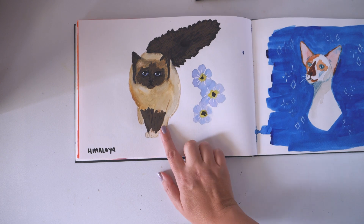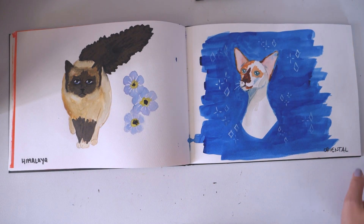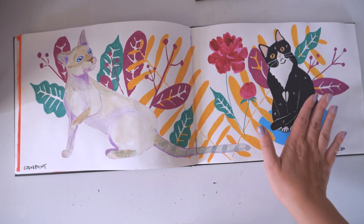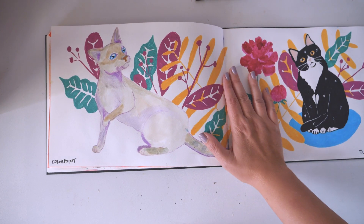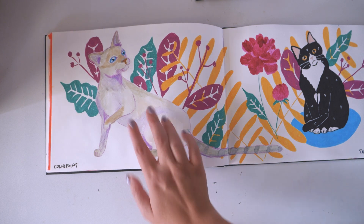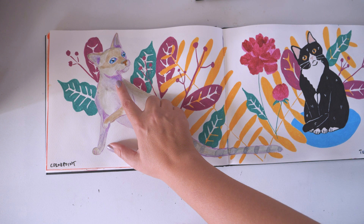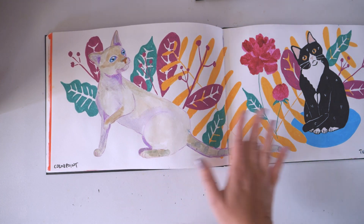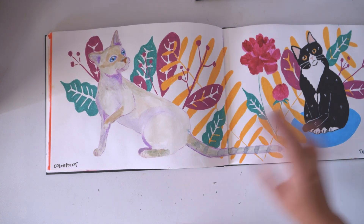The Himalayan cat. Oriental cat. Oh, I love this spread — this is my favorite one. This is the color point cat. I used purple instead of blue because I usually use blue for shadows, and I think it goes so nicely with this color. I love her, I love the setting.